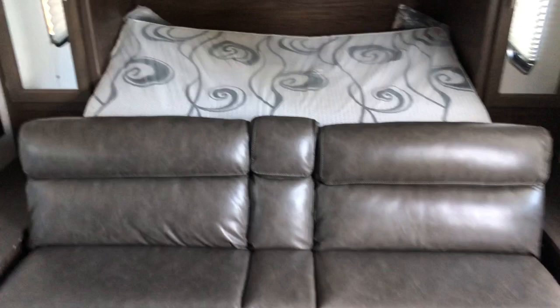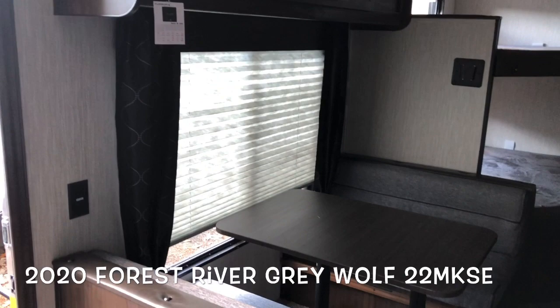Brand new 2020 Forest River Grey Wolf 22 MKSE. Continue to subscribe to my channel — I will eventually get my voice back. Thanks again.